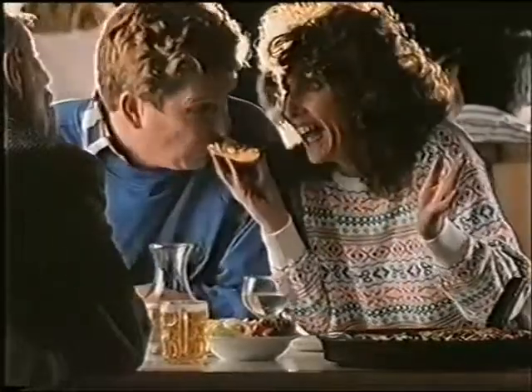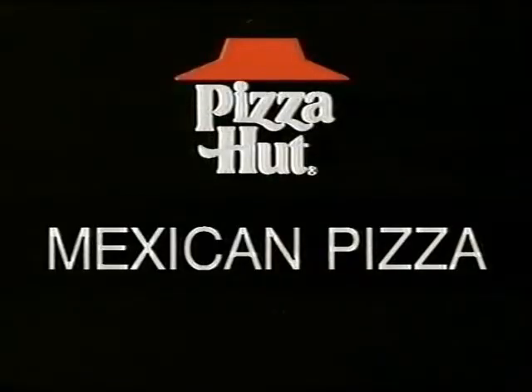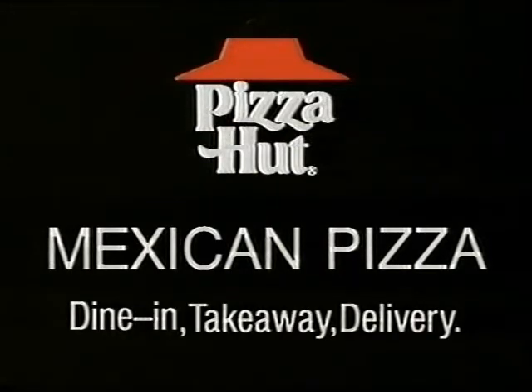Pizza Hut Mexican. Pizza Hut, making it great! Dine-in, takeaway, or delivery. Come in.